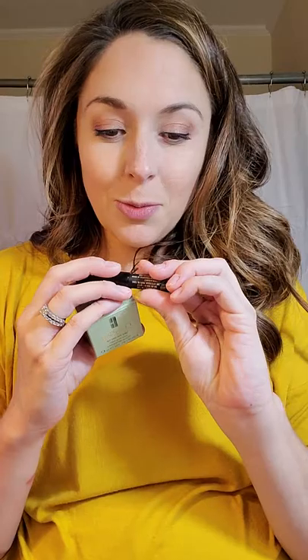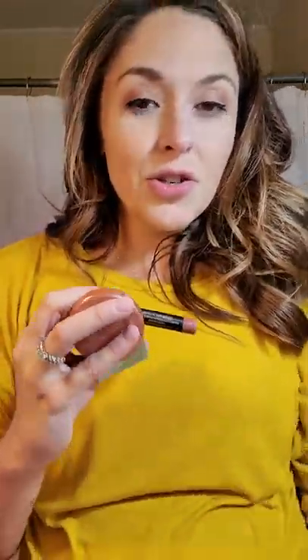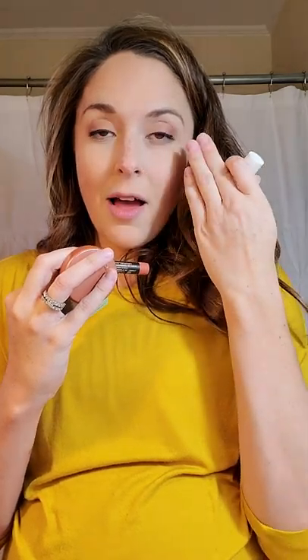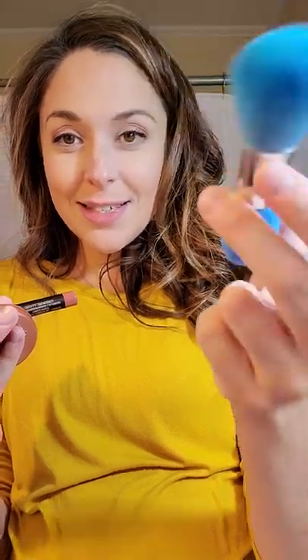So to recap: we got two fragrance samples from Azzaro — really happy about those. We got the Clinique cleansing balm, the Nude Sticks lip color perfect for fall, the feisty-colored Amazonian Clay Tarte blush, the Strivectin wrinkle serum for prior to your moisturizer, the Perricone MD face moisturizer, and our little dual-ended makeup tool that I'm going to test out. It's a pretty big size — it could do some good blending around the eyes for concealer.